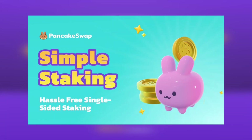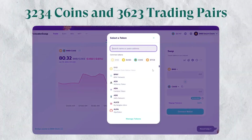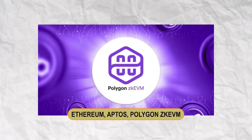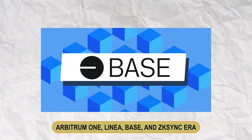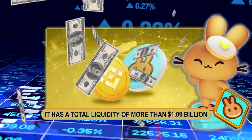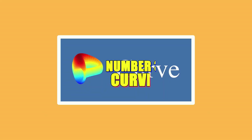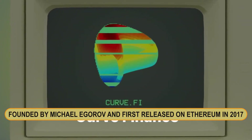Since its inception, PancakeSwap has expanded to include several other notable blockchain networks, including Ethereum, Aptos, Polygon, zkEVM, Arbitrum One, Linea, Base, and zkSync Era. It has a total liquidity of more than $1.09 billion. Number three: Curve. Curve was founded by Michael Egorov and first released on Ethereum in 2017.